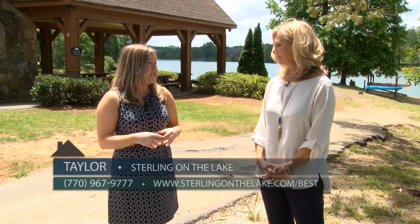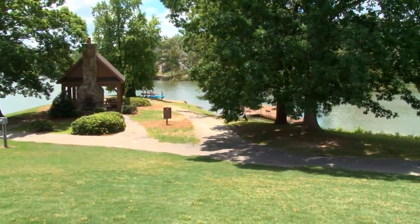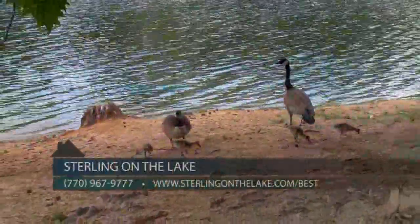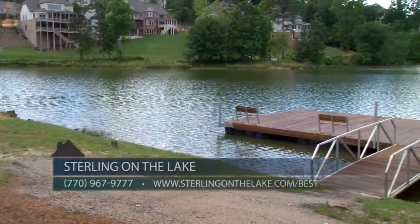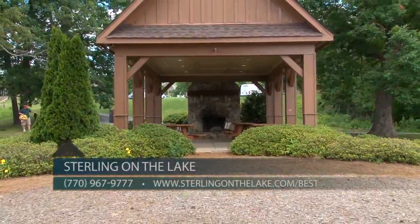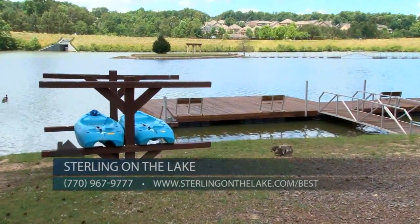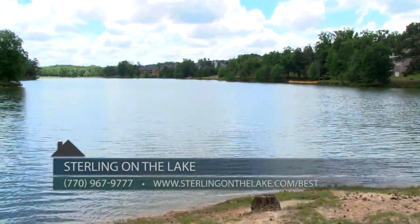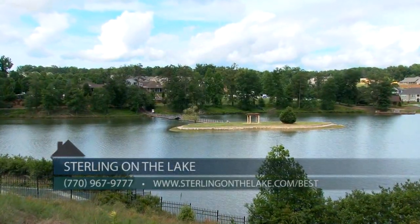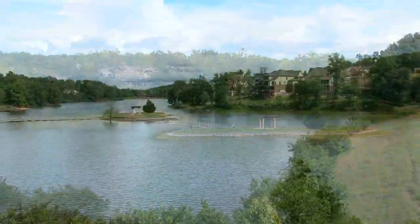Absolutely Susie. Our residents enjoy a plethora of amenities every single day. Right now we are standing at the lakeside at our community boathouse. This popular amenity allows residents to connect with nature and enjoy lake living at its finest. This beautiful facility has so much to offer — from the covered pavilion complete with wood fireplace, picnic tables, complimentary canoes, kayaks, and boat dock, there's ample opportunity to enjoy all that Sterling-on-the-Lake has to offer. Residents can also stop by anytime and relax for a day of fishing. Lake Sterling is continuously stocked with a variety of fish with our catch and release program.